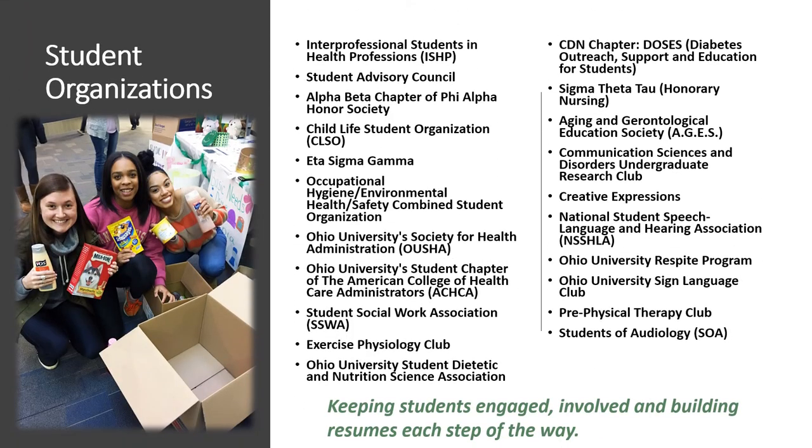We encourage all students to get involved in student organizations, which are a great way to meet students within your major or with similar interests and make an impact on the university and Athens community. We have organizations affiliated with specific majors as well as general student organizations. At the beginning of every academic year, the Campus Involvement Fair gives students a chance to browse all student organizations, put their name down, and sign up for more information.